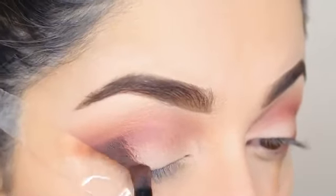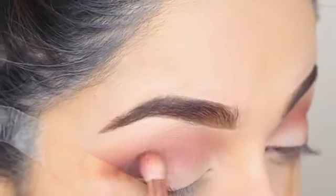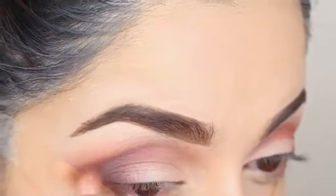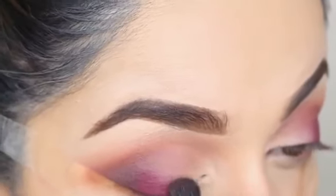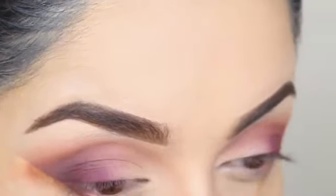Now I'm going to repeat the exact same step to build the colour up. Now I'm going to apply this deep brown colour on the very outer corners and just blend it all out, making sure there are no harsh lines. Now I'm going to apply this purpley grape shade colour on the outer part of the lid and just soften the colour up by going over the same area with a clean blending brush.